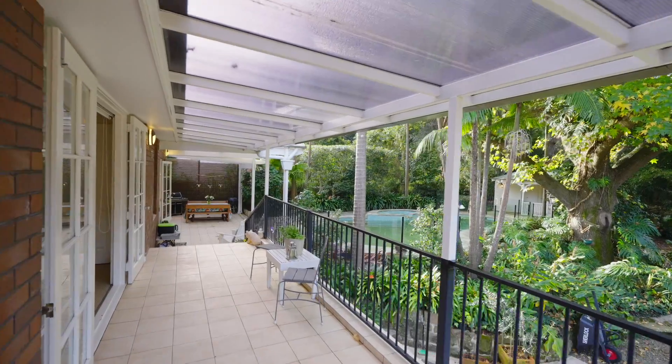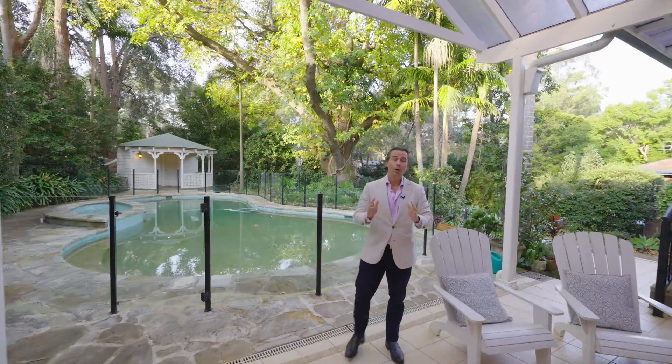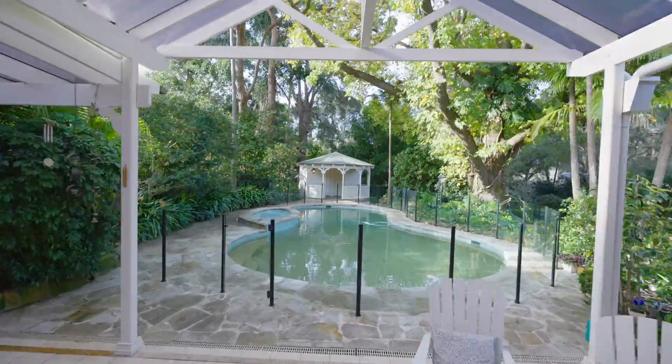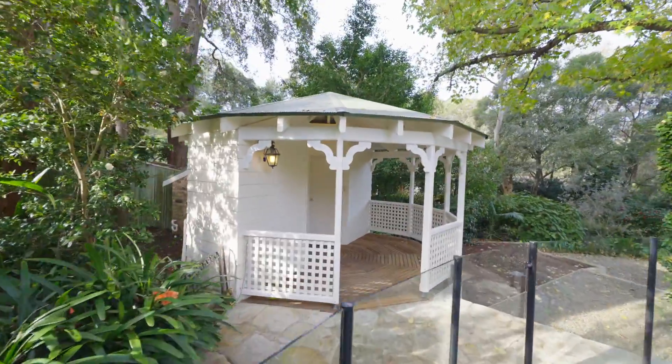And no matter the season, this property is an entertainer's paradise. With open plan living and dining zones sweeping out to a sandstone terrace with pool, spa, cabana and a garden wonderland.